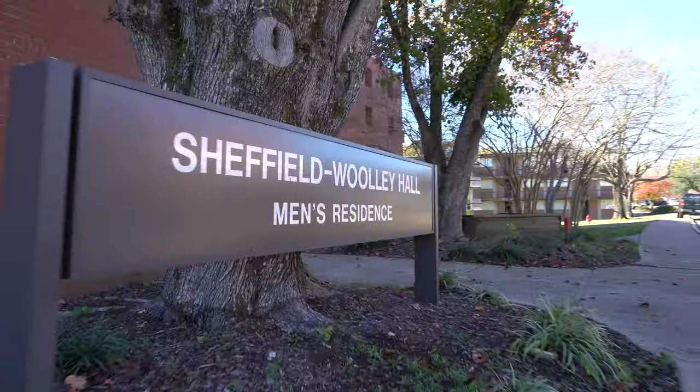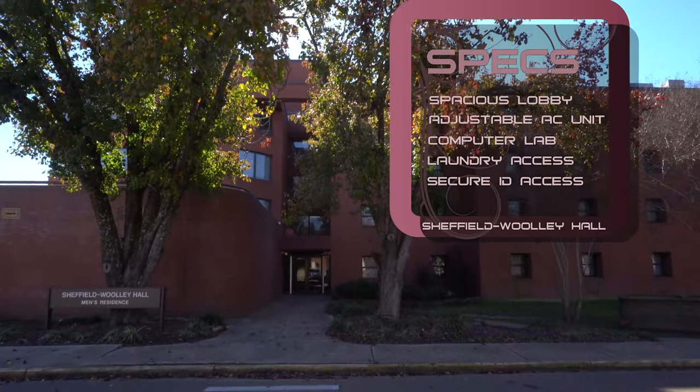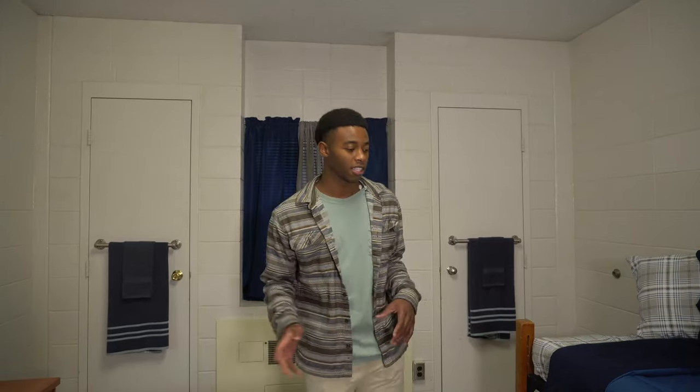Hey, I'm Dylan. Welcome to the showroom at Sheffield Woolley. This is your more traditional style dorm — the classic, if you will.